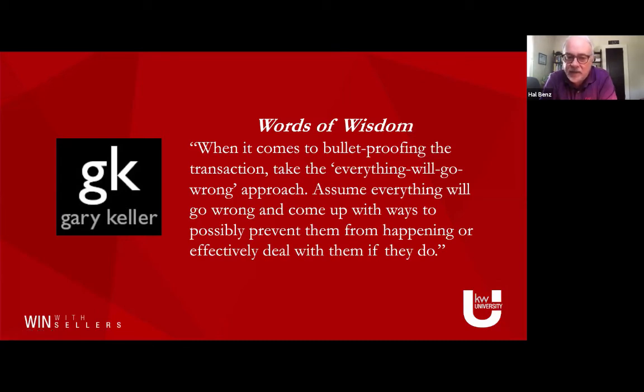When it comes to bulletproofing the transaction, take the 'everything will go wrong' approach. Assume that everything will go wrong and come up with ways to possibly prevent them from happening or effectively deal with them if they do. There's a chapter in the book Shift — many of us have gone back to Shift when this pandemic hit. Chapter 12 is called Bulletproofing the Transaction. You can go into Keller Williams University — the Shift class series is there, session nine talks about bulletproofing, covering the different areas where deals can fall apart.